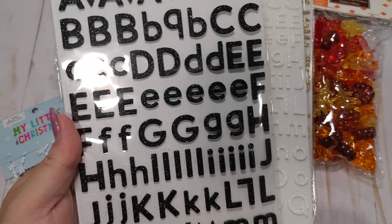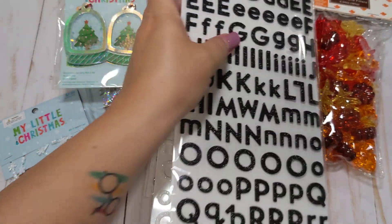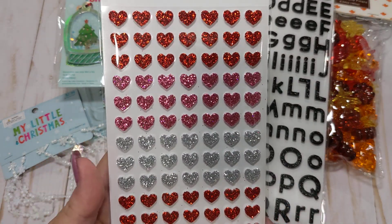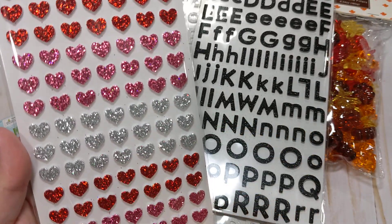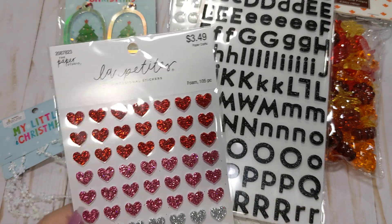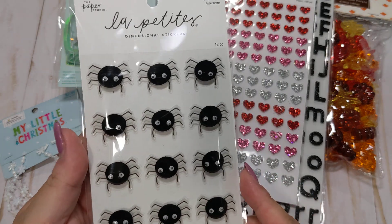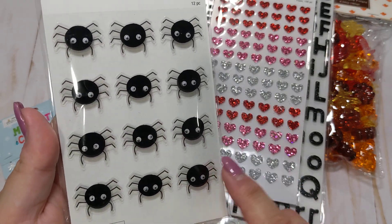I also found black glitter alpha stickers for Halloween. And in that area I found these really cute little heart stickers — they're like a foam with glitter on top, and I just wanted to save these for Valentine's Day. For Halloween, I also picked up these little spider stickers with little googly eyes — I thought they were really cute.